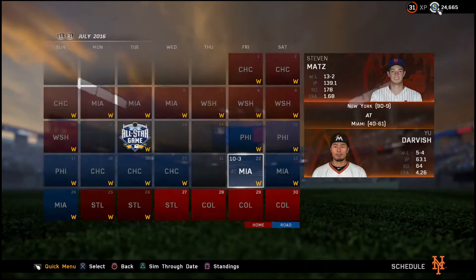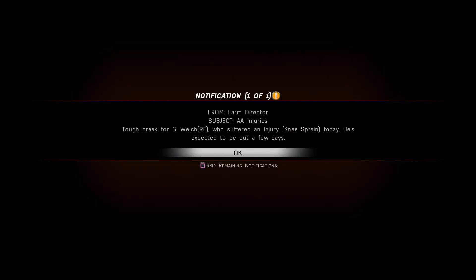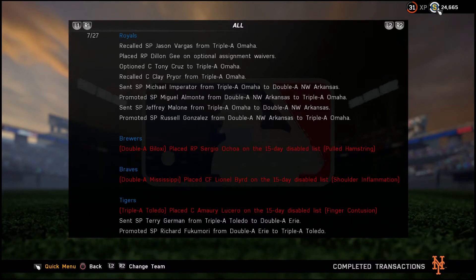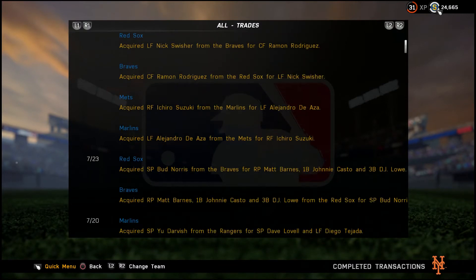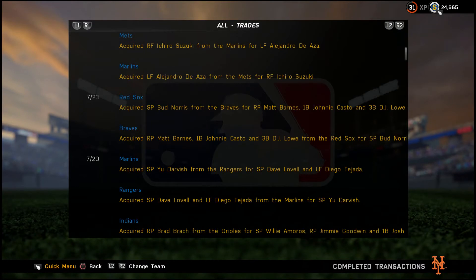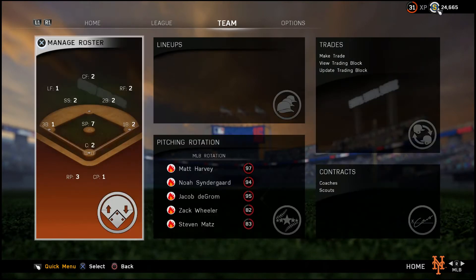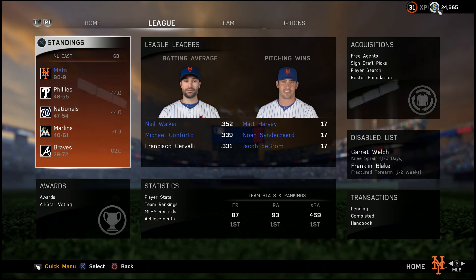Before I get started here, I did have a major trade happen. I acquired Ichiro Suzuki for Alejandro De Aza — probably a day ago. I haven't gotten a chance to play Ichiro yet. They're both on the final year of their contracts. Ichiro has been one of my favorite players and he is close to 3,000 hits, so I'd want him to get there with the Mets. I also called up Dilson Herrera and Danny Muno, so we're going to try to get them into the Mets lineup soon enough.